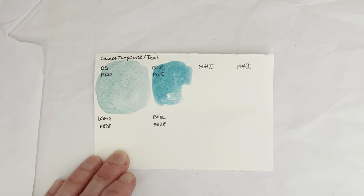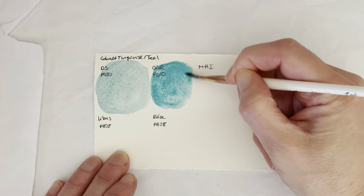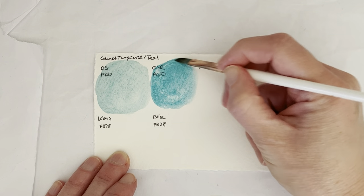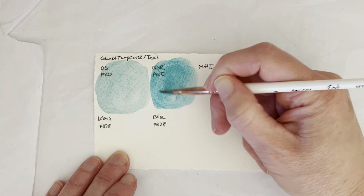The next one is the Core Cobalt Teal, which is also PG-50, and that's quite a bit more pigmented it seems. Core is also not exactly cheap, but I think it's not as expensive as the Daniel Smith is.